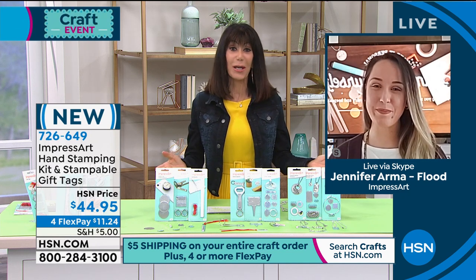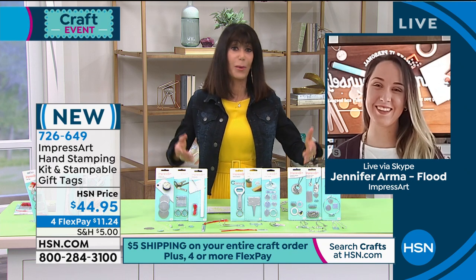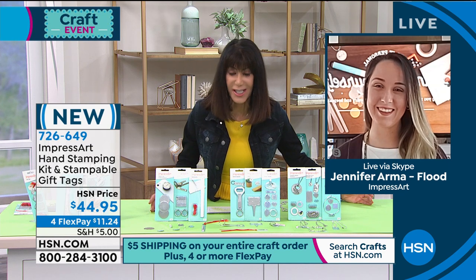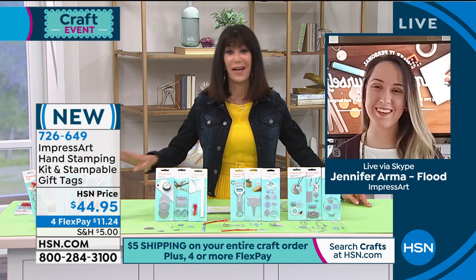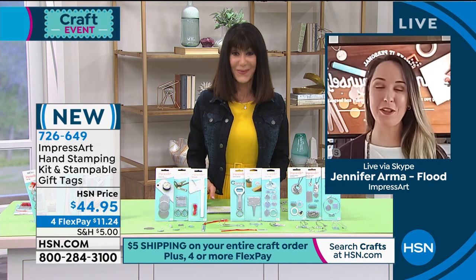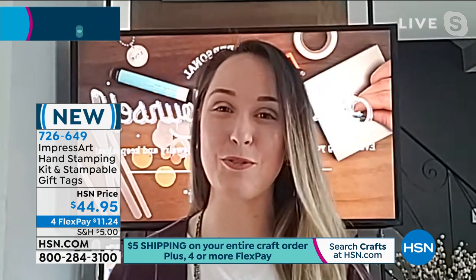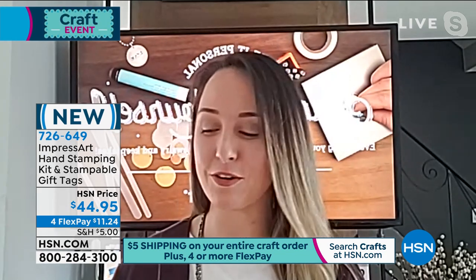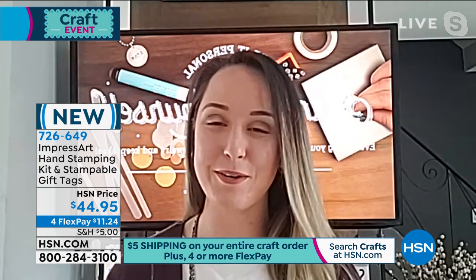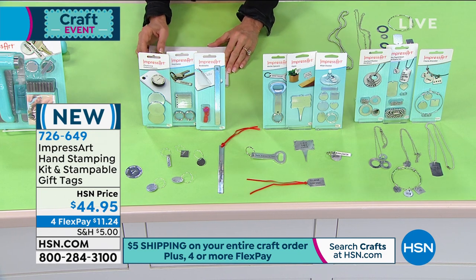We were just talking about this with our Today Special — we're home now, kids are home, most parents are homeschooling, desperate to find projects to keep kids entertained and away from the iPad. That's what I love about ImpressArt — we've bundled everything together in one kit. Crafters don't have to piecemeal everything together. You just pick up your kit, it has all the tools, and you can add on the great bundles we'll show next and start personalizing right at home.